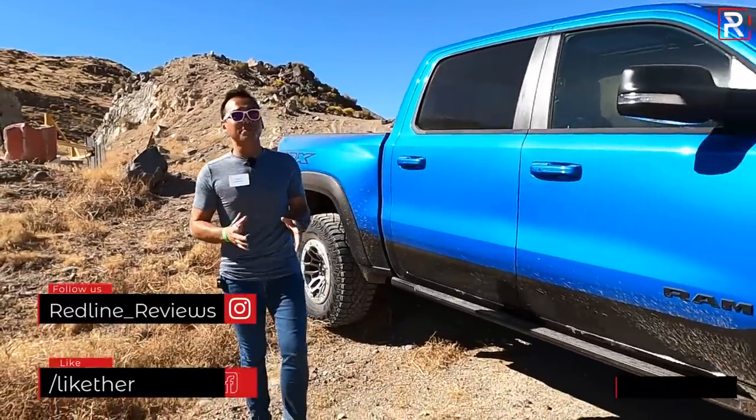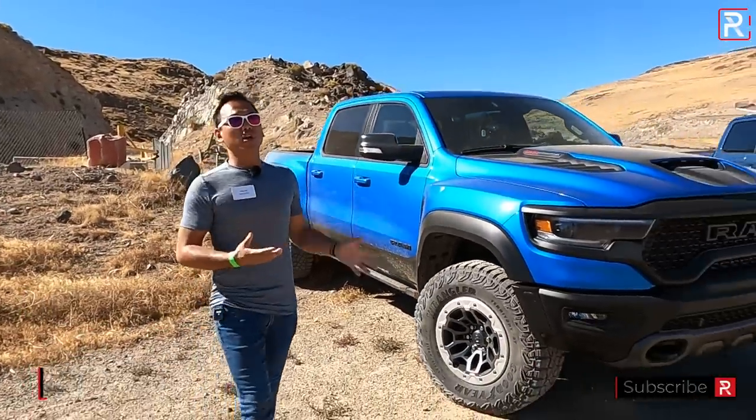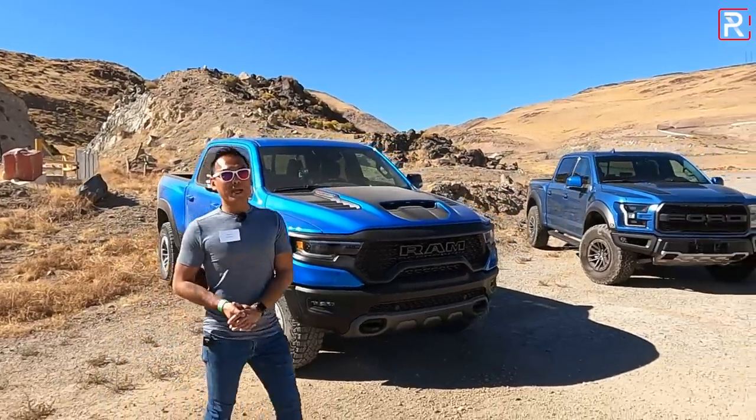That's right, you guys know the Ford Raptor. It's been the king of the segment for the last decade or so. And to show off this new truck, Ram has actually brought out a Ford Raptor for us to kind of compare.